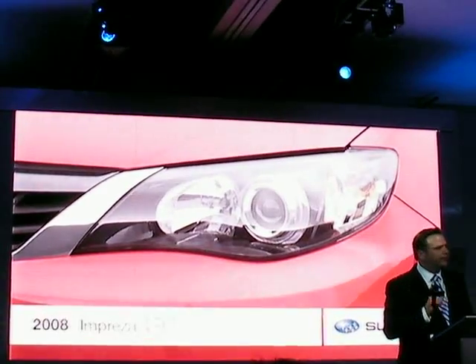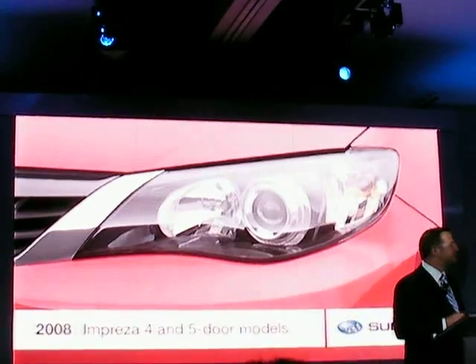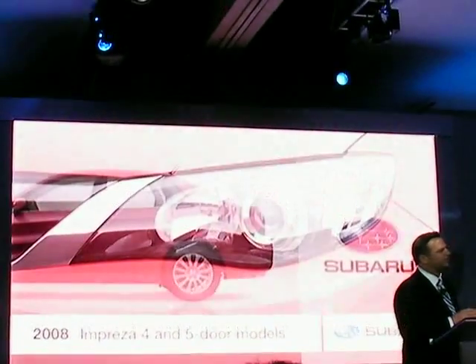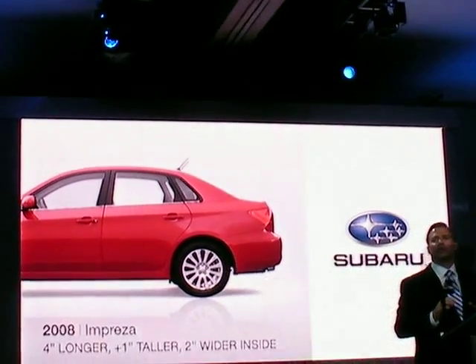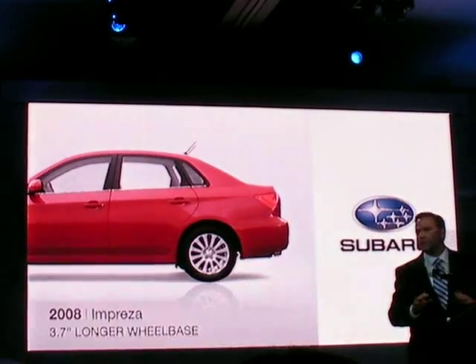The Impreza comes in both four- and five-door models, and the four-door is unique for Subaru in the North American market. It's gotten bigger — the new Impreza four-door is four inches longer, over an inch taller, and two inches wider on the inside. And it's all on a wheelbase that's 3.7 inches longer.